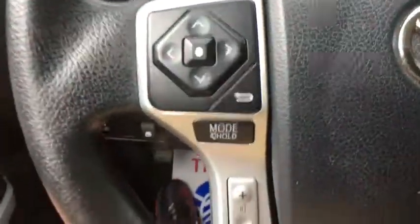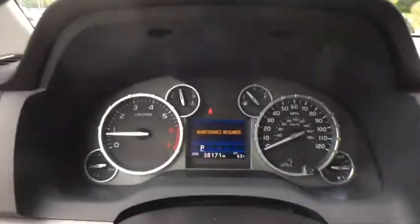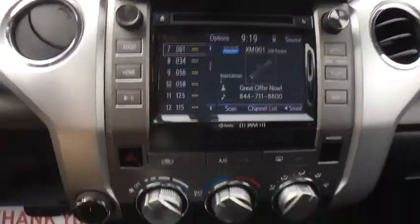Power windows, CD player, electronic stability control, fog lights, remote keyless entry, brake assist, overhead console, tachometer, panic alarm, driver vanity mirror, front reading lamps, tilt steering wheel.